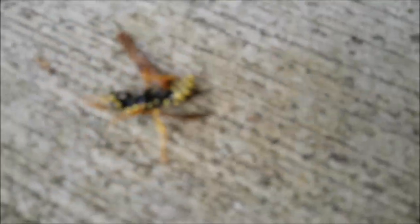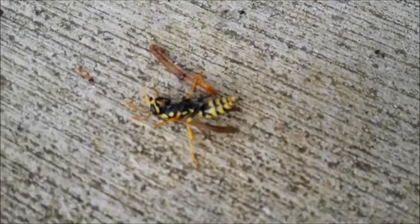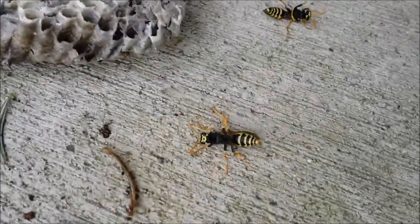Hi, this is Robin from Bug Zapper Pest Control. I thought I'd post a little bit of a heads up on some of the spring creatures you'll be seeing — some of the pests that are going to be coming around now that spring has officially sprung.